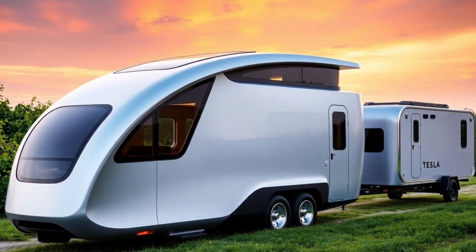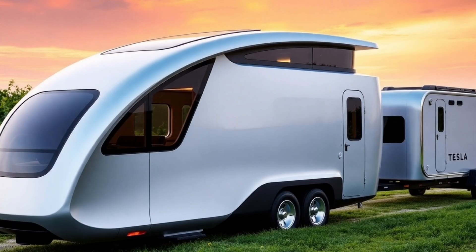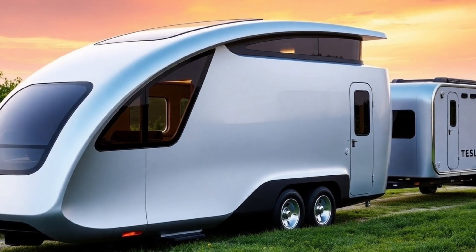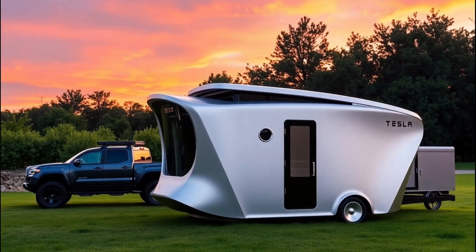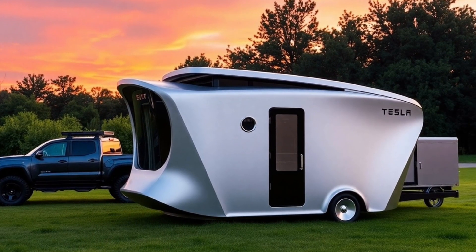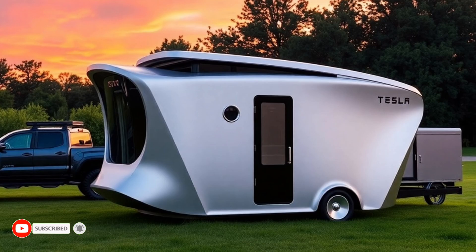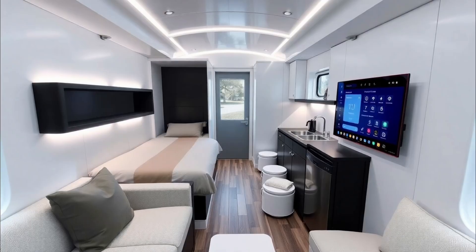Tesla has just done the unthinkable, and Elon Musk has left the tech world in awe with the introduction of the Tesla Tiny House 2025. This self-sustaining, fully autonomous smart home carries a jaw-dropping price tag of only $757. Yes, you heard that right — an entire home solution that costs less than a high-end laptop.